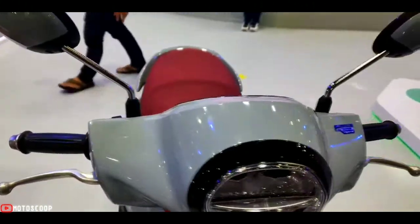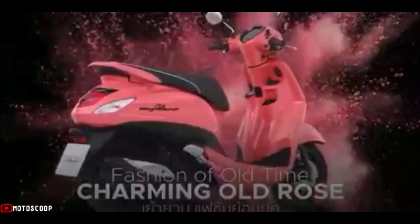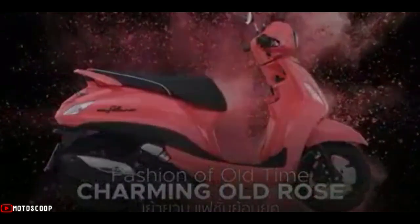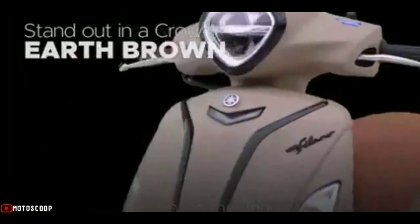The 2022 Grand Filano is priced between 51,500 and 52,500 Thai Baht, roughly between 80,000 and 81,100 Philippine Peso.